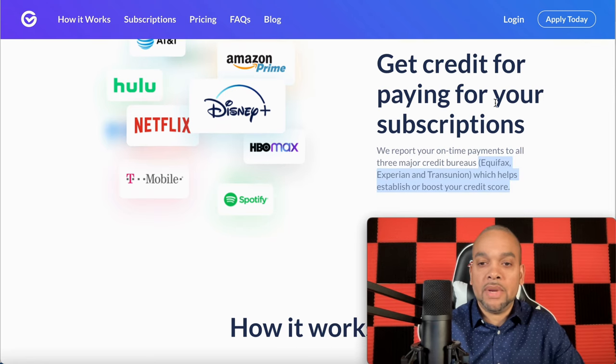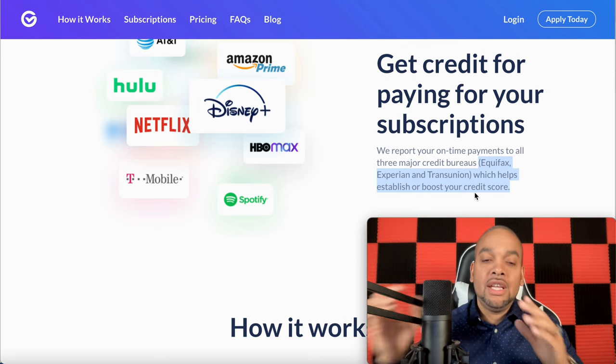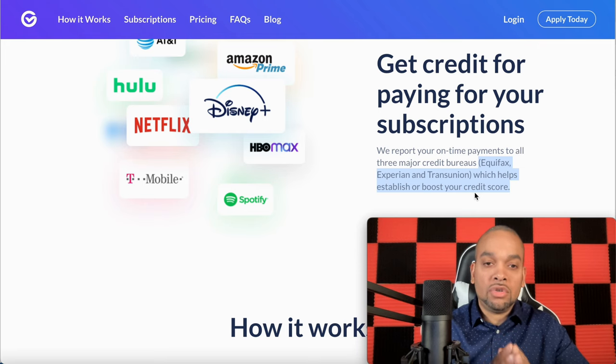Get credit for paying your subscriptions — very important. Equifax, Experian, TransUnion — which helps establish or boost your credit score. That's the key, people. We want to do things that will shoot our credit score up.